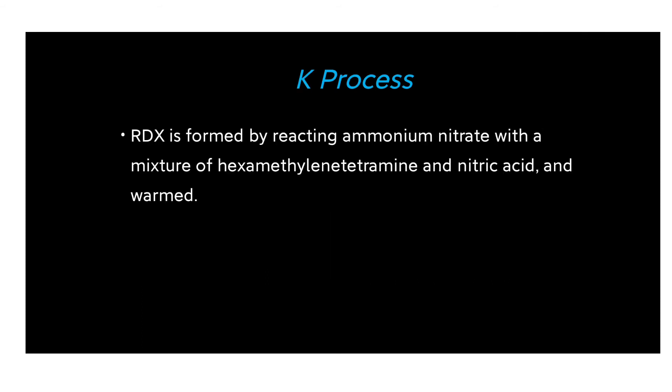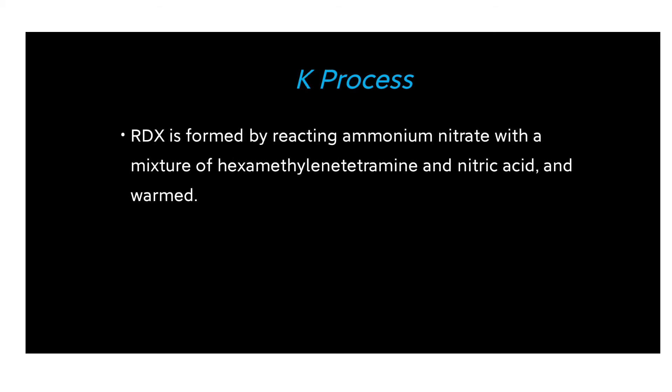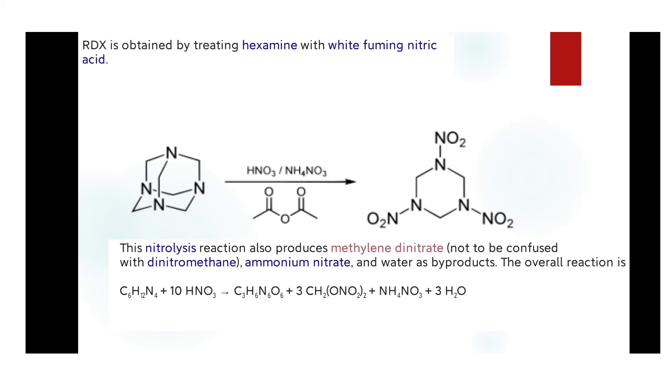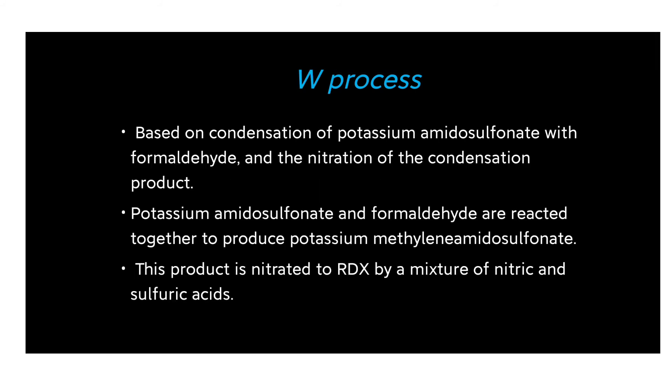In the KA process, RDX is formed by reacting ammonium nitrate with a mixture of hexamethylenetetramine and nitric acid. In the W process, it is based on condensation of potassium amidosulfonate with formaldehyde, followed by nitration of the condensation product using a mixture of nitric acid and sulfuric acid to yield RDX.